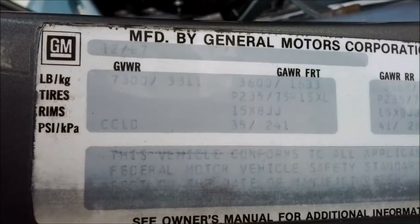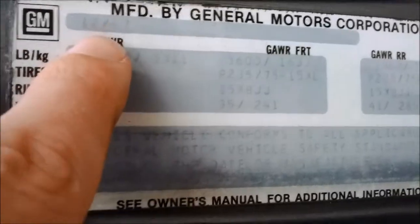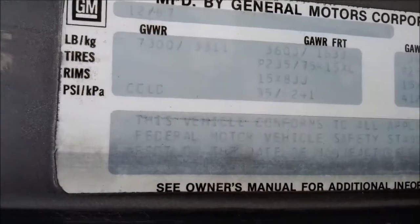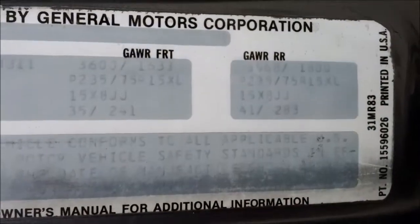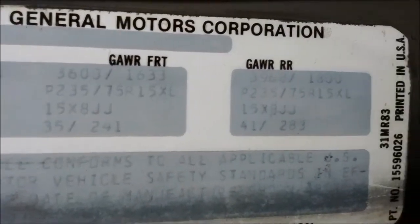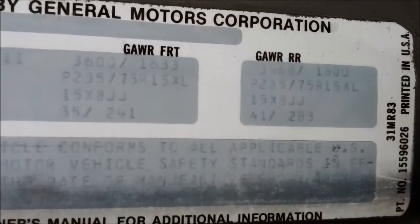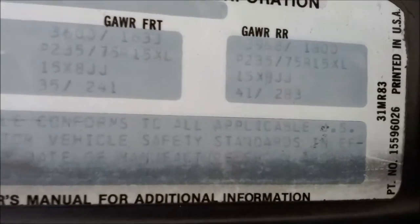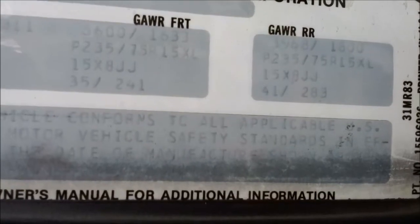I keep meaning to take a video of this, but our truck was actually built in — looks like December of 87. So this is an early 88. It's got 15x8 tires, 35 PSI, 235 R15s.